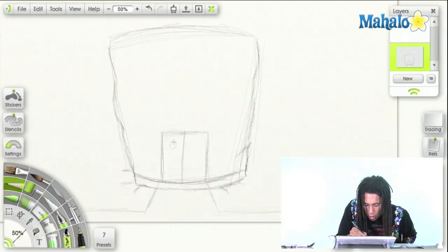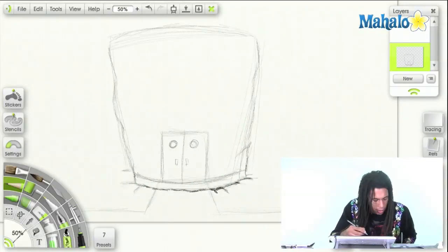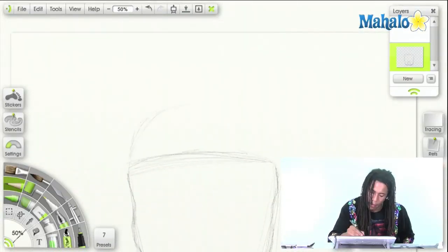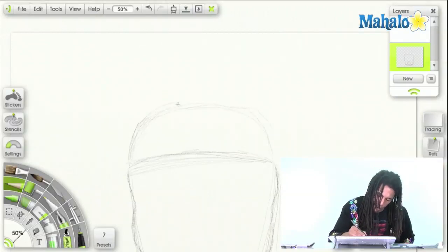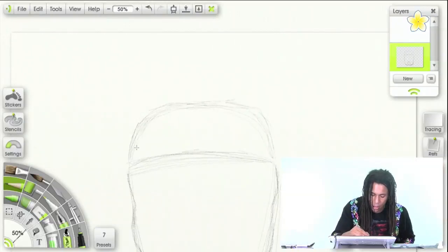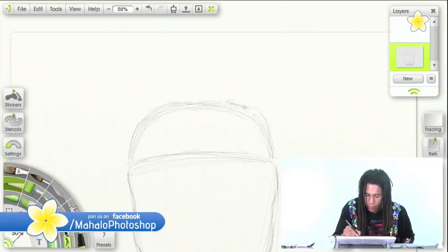We got the Chum Bucket down. Let's draw some port holes up here — little rectangles right there. Since it's on the floor we really want to darken the line up, another crack right here. We're looking good so far — we got most of the Chum Bucket down. The Chum Bucket has a handle; it comes up because it is a bucket after all. What was your favorite episode that had Plankton in it? Let me know in the comment section or on Mahalo Design on Facebook.